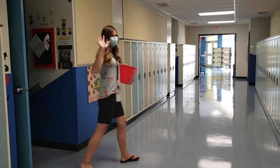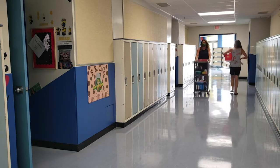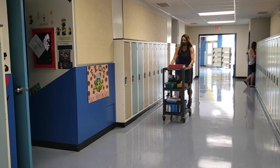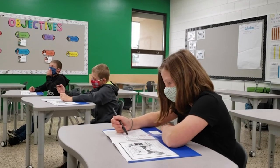To encourage students staying in their cohorts, we are looking at having teachers moving from one classroom to another instead. Please note that carpets and furniture such as bean bags have been removed from the classroom to help with sanitization.